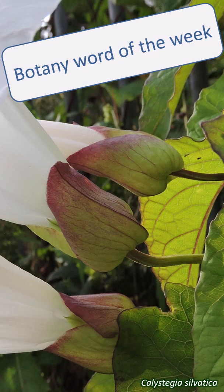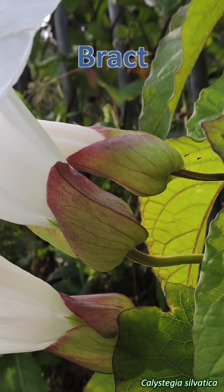Botany word of the week is bract. Bracts are modified leaves that sit under an inflorescence or flower while the flowers are developing. Bracts vary in appearance and number between plants.